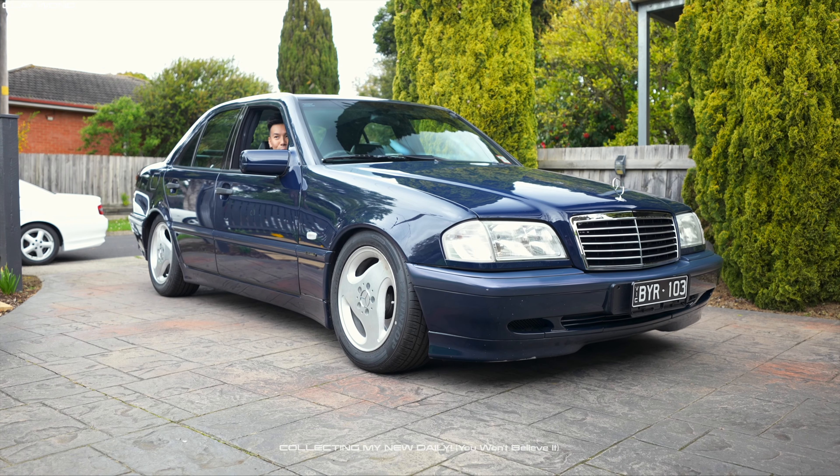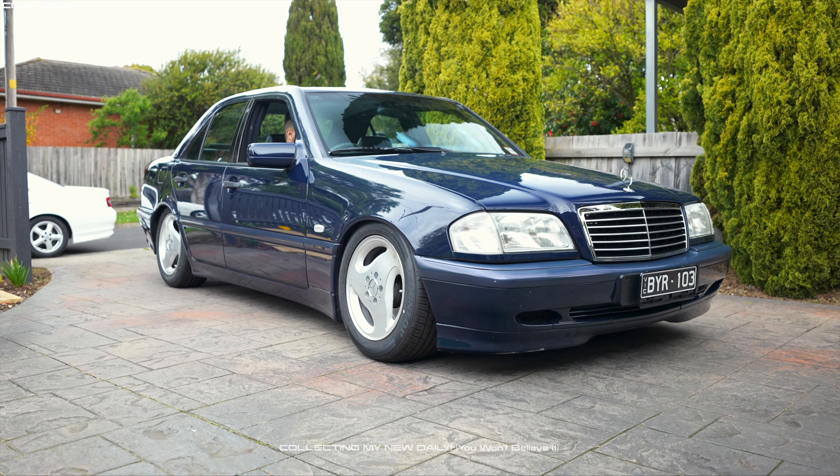Welcome back to the channel guys, my name is Clay Wong. Today we have a very exciting video that I've been wanting to make for quite some time. This is a car that I've owned for a number of months and honestly through the ownership I've had with it, I am falling in love with this thing all over again because guys, this is by far one of the best daily drivers that I've ever owned in my life.